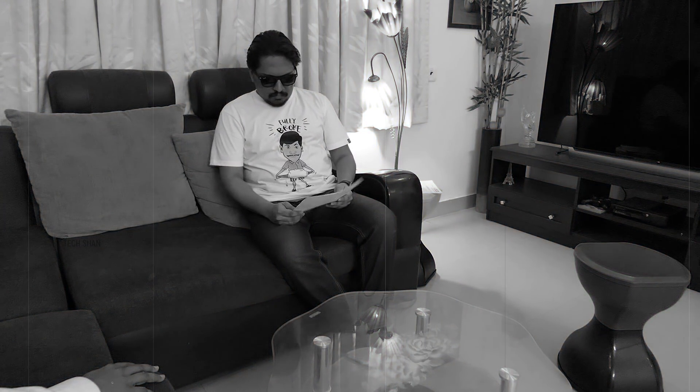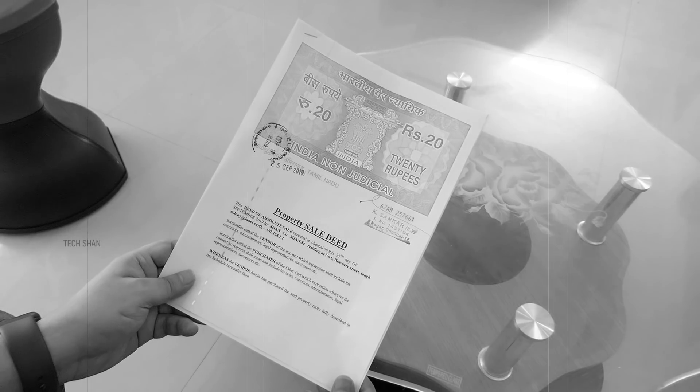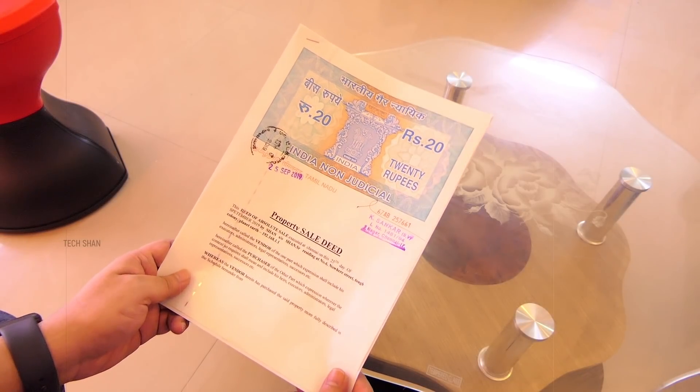I personally congratulate you on taking this huge risk for an iPhone. Can I see the documents you want to pledge for the loan? This won't be enough, Mr. Shan, for the loan amount you are asking.